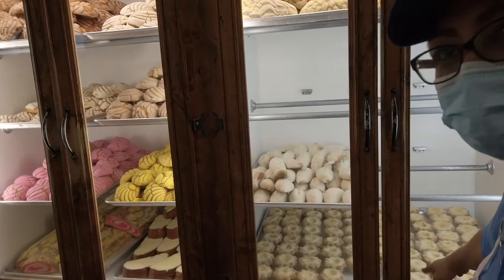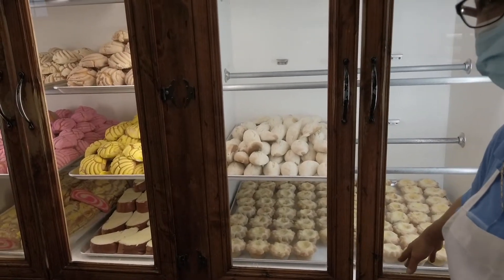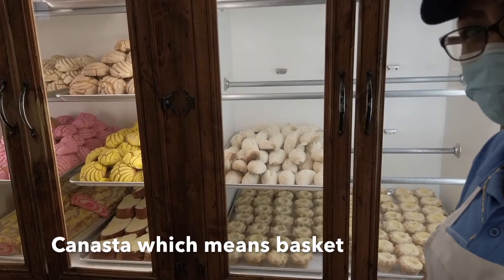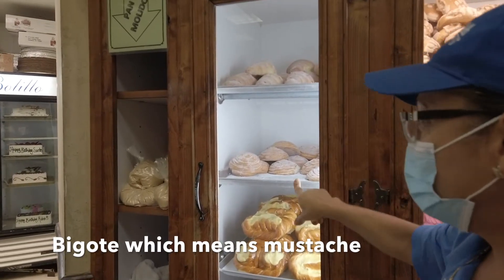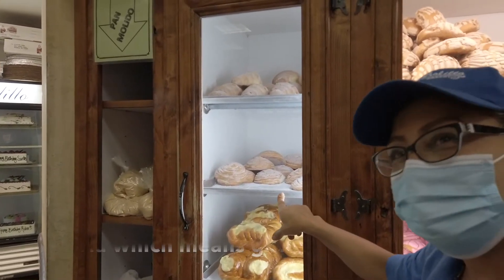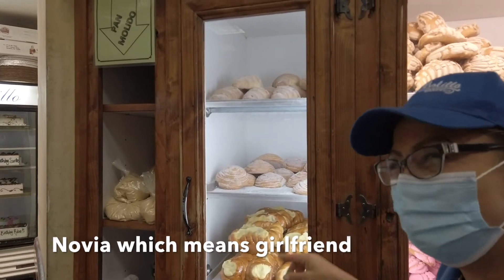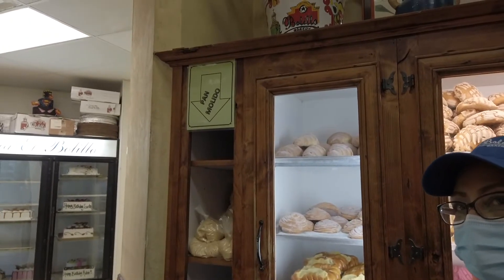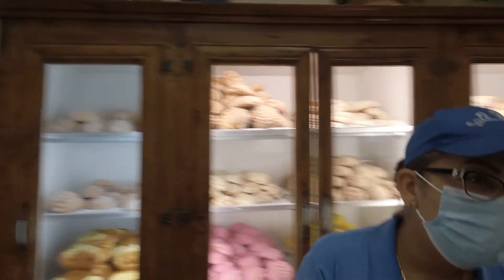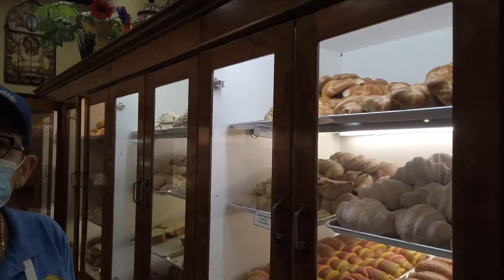This one is good. That one is canastas — in English, a basket. Bigotes means mustache. And this one is called novia, meaning girlfriend. Novia is 95 cents. Do you have a menu to see the pricing? We have a menu list over there. With a $5 budget, I'll let you choose for me.